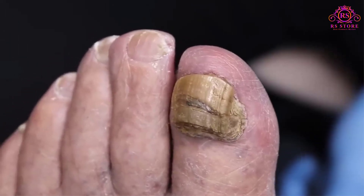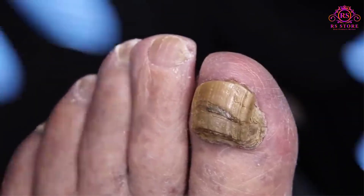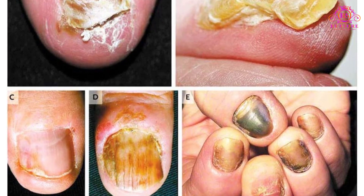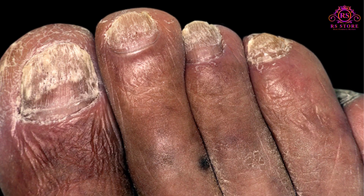Nail fungus is a common infection of the nail. It begins as a white or yellow-brown spot under the tip of your fingernail or toenail. As the fungal infection goes deeper, the nail may discolor, thicken and crumble at the edge. Nail fungus can affect several nails.